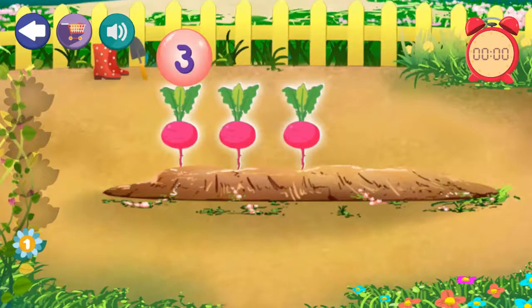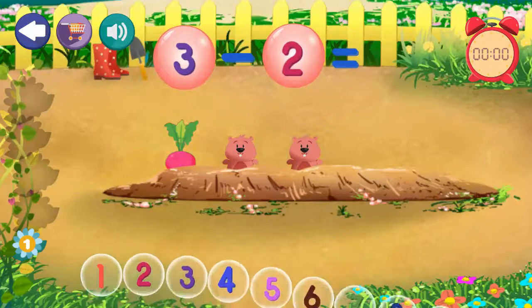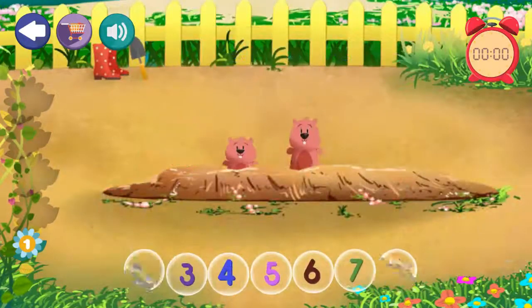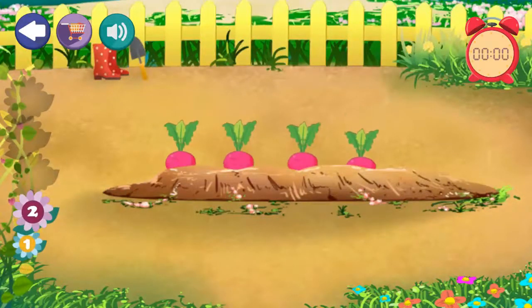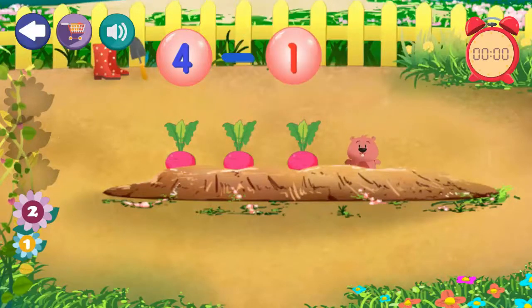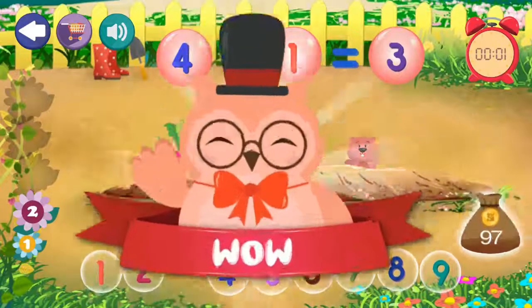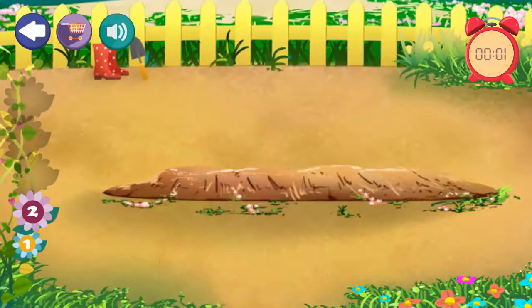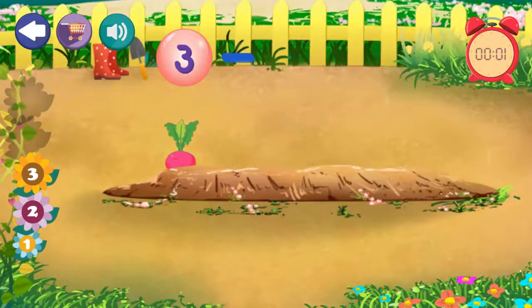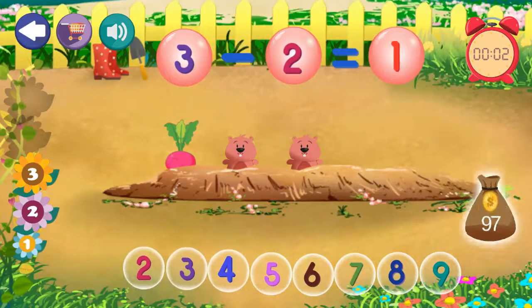3 minus 1. Excellent. 5 minus 2 equals 1. Excellent. 4 minus 1 equals 3. Excellent. 3 minus 2 equals 1. Excellent.